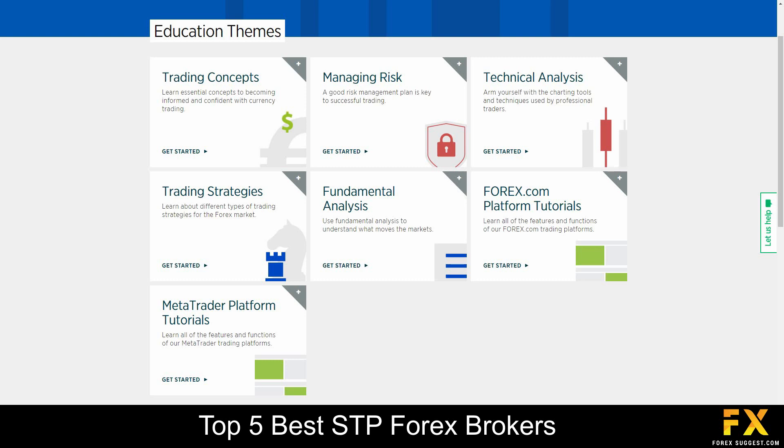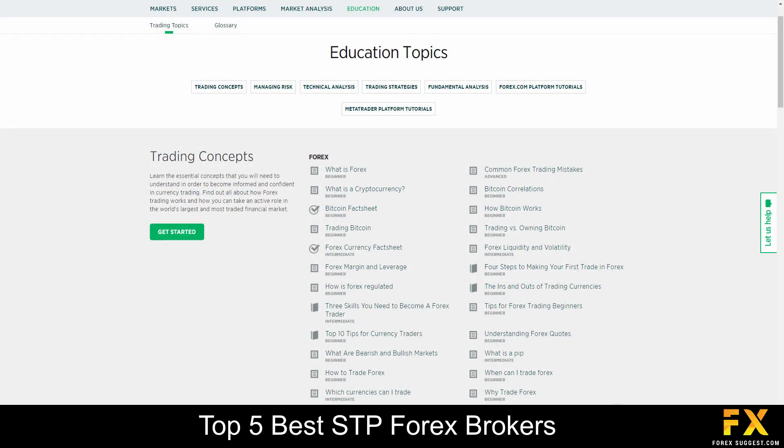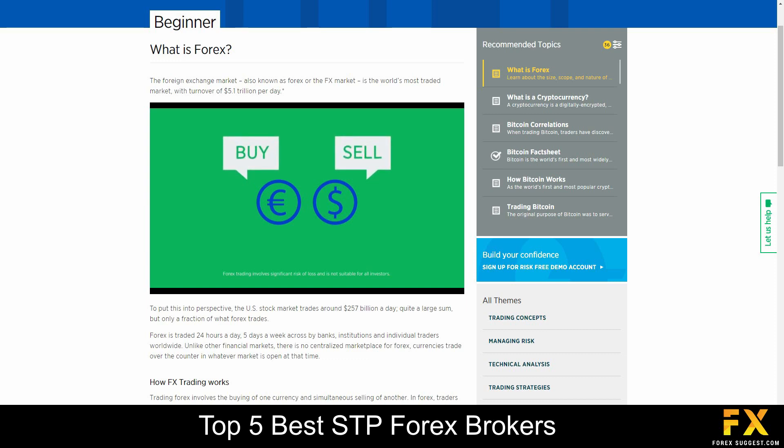Forex.com also provides their very own educational learning center, which delves into a wide variety of educational themes such as risk management, technical and fundamental analysis, a beginner's trading guide that features educational videos, as well as webinars that you can sign up to if you are looking to expand your knowledge with Forex.com.